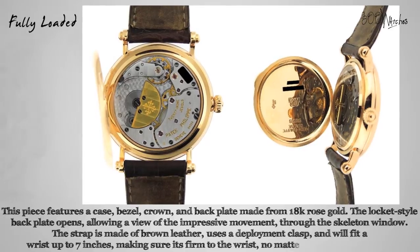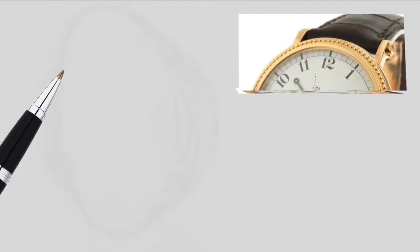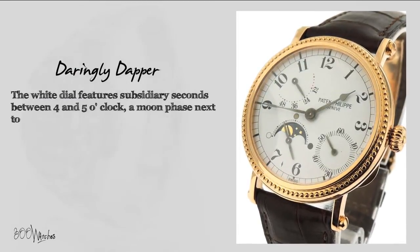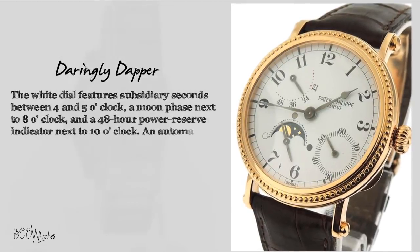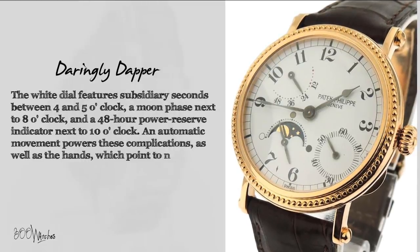Making sure it's firm to the wrist no matter where life takes you. The white dial features subsidiary seconds between four and five o'clock, a moon phase next to eight o'clock, and a 48-hour power reserve indicator next to ten o'clock. An automatic movement powers these complications as well as the hands, which point to numeric hour markers.